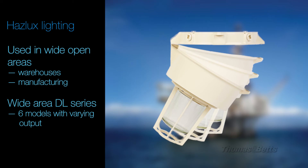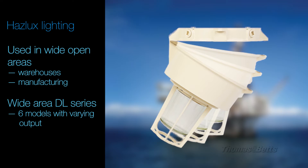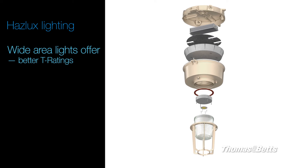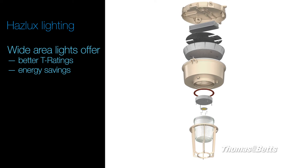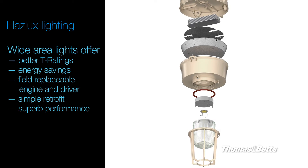Our wide area DL series of LED lighting features six different models with varying lumen output. These lights offer better T ratings, energy savings, a field replaceable LED engine and driver, easy retrofit, and excellent performance.